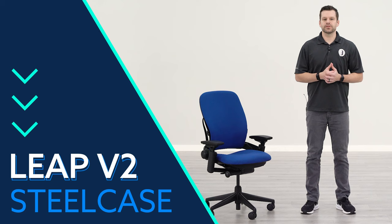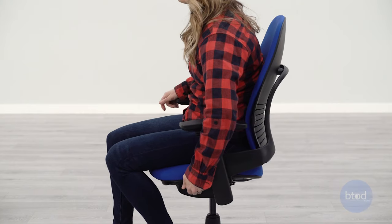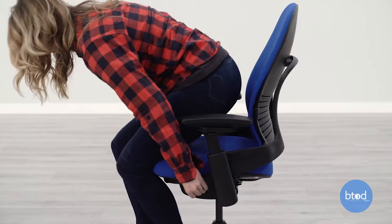The last chair in the list is of course the Steelcase Leap V2 chair, and it is the flagship ergonomic chair from the Steelcase brand. As it's equipped today with the four-way adjustable arm set and the height-adjustable lumbar, it retails for just around $1,000.